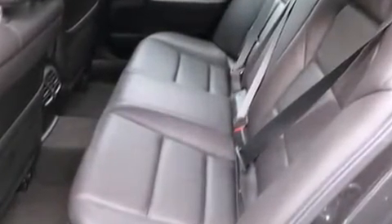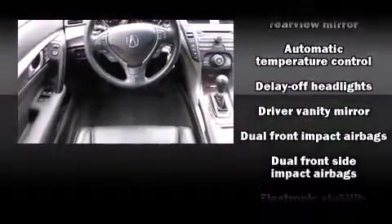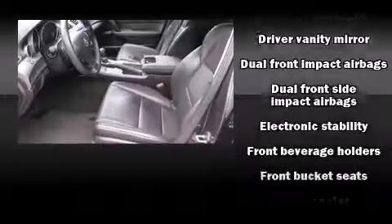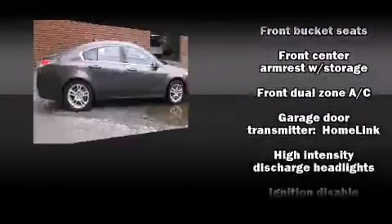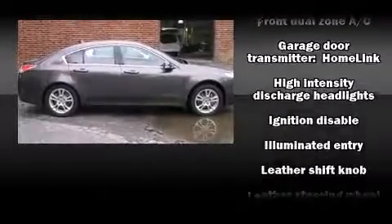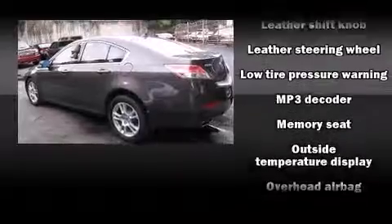Premium sound drives eight speakers, providing you and your passengers a sensational audio experience. Acura ensures the safety and security of its passengers with equipment such as dual front impact airbags, front side impact airbags, and four-wheel disc brakes with ABS.